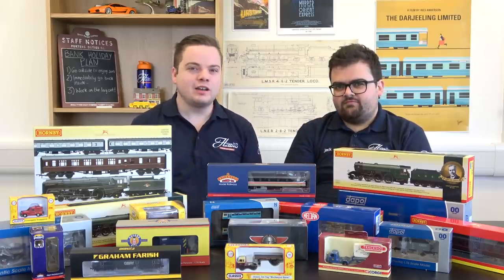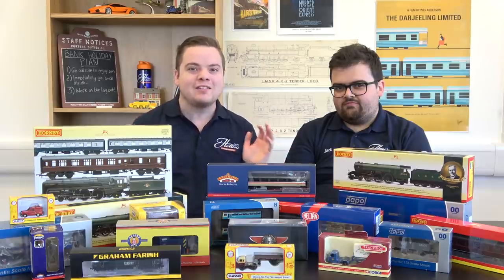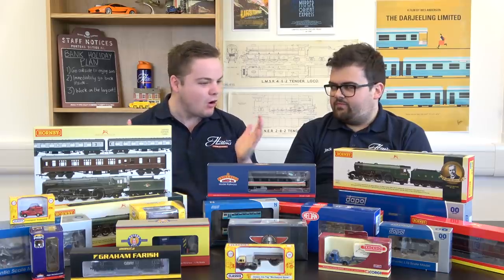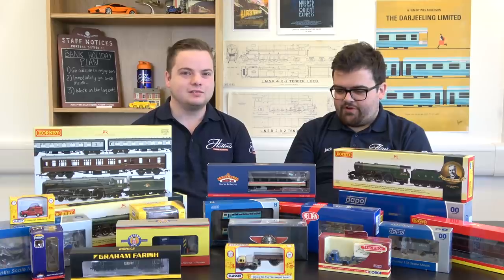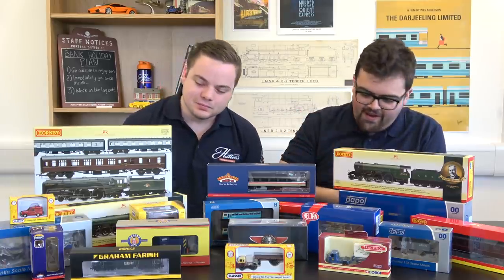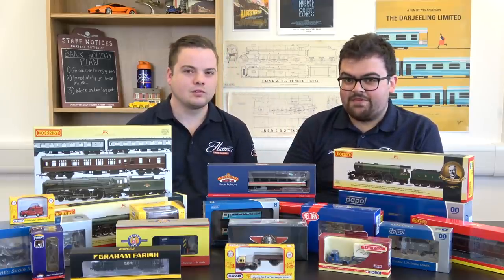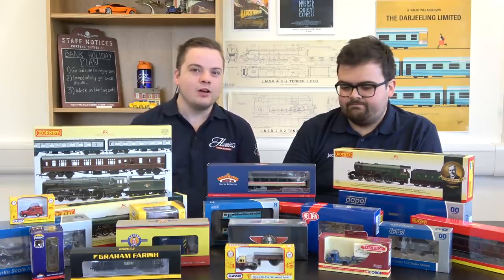We have another bank holiday weekend coming up, perfect time to do a little bit of modelling and what better time to launch the spring bank holiday promo. There's something for everyone here - all different scales and all different products. We've got steam locomotives, electric, diesel and diecast scenic items, everything you need to get cracking on your layout. Let's get them out and take a closer look.